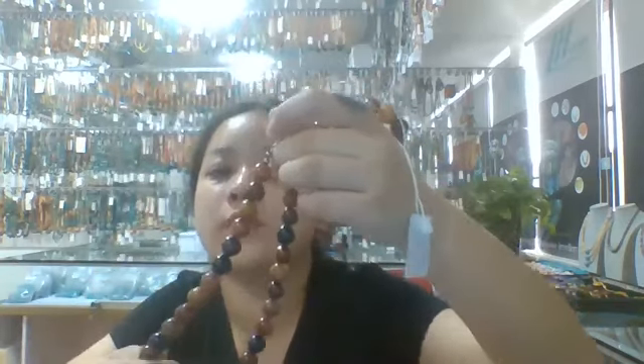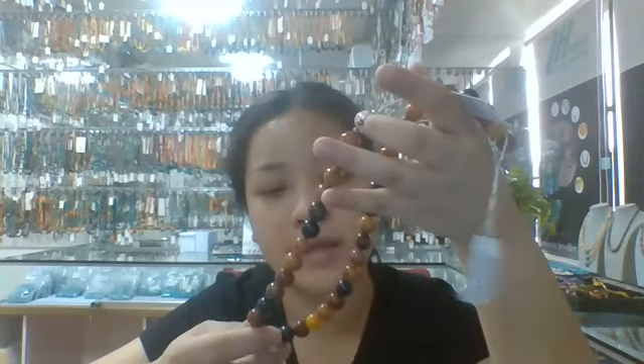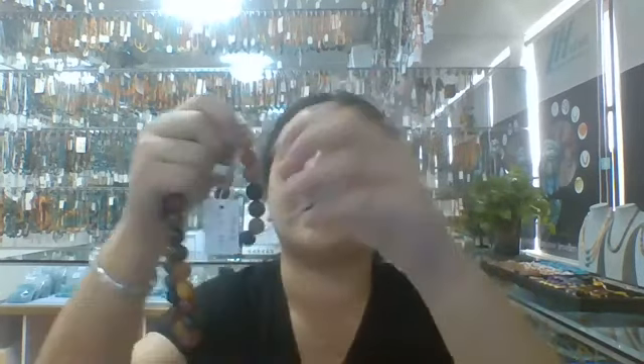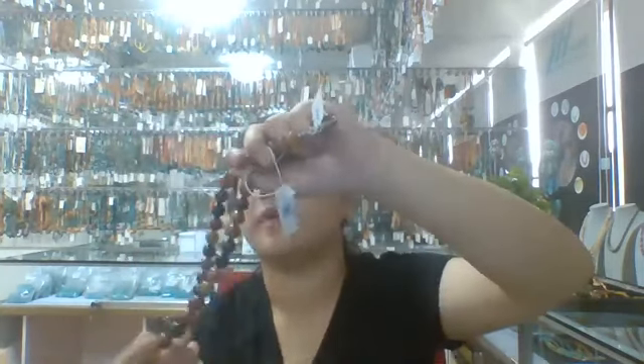The next one I want to show you is a sanctuary set, which includes the necklace with the bracelet. The necklace is about 16 inches long, combined with colorful rotulated beads. It includes many different colors, such as red, black, green, yellow, and other colors. The beads are about 10 to 12 millimeters. I like it so much.